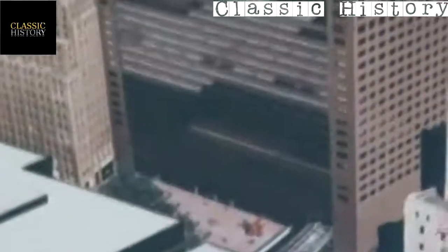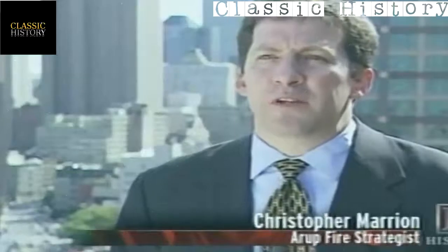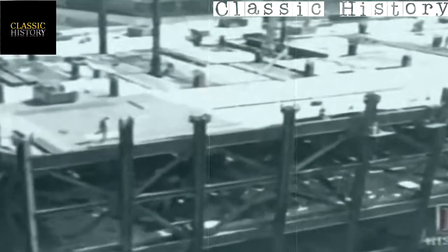World Trade Center 7 was completed in 1987. It had approximately 1.8 million square feet, 47 stories, and was roughly 600 feet tall. Each of the floors was approximately 40,000 square feet — roughly the size of a football field and equal to the size of the floor plate on each of the towers.